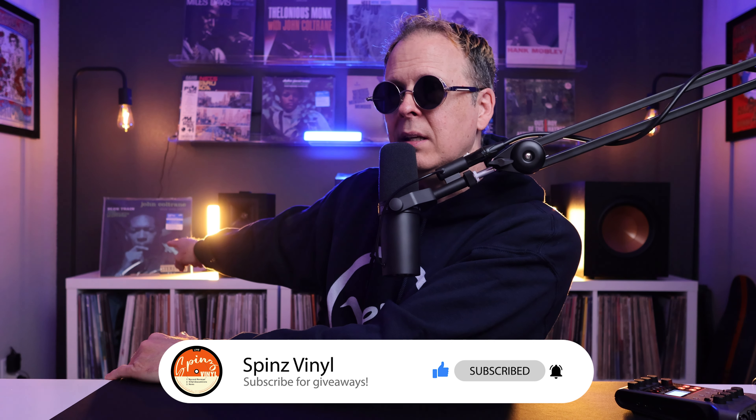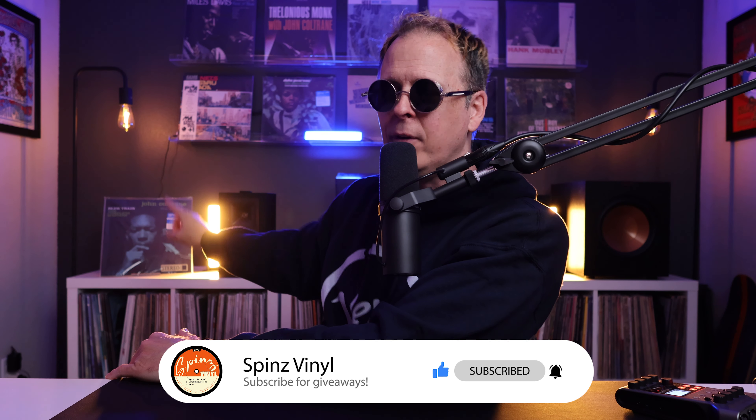Thanks for watching the video. If you're not subscribed yet, please subscribe. I'm giving away that John Coltrane two-disc Tone Poet Edition — a phenomenal $50 value record — to one lucky subscriber once I hit 1,000. So if you like this content, there's way more where that came from. Please subscribe, like, comment. I appreciate you watching, and I'll see you next time.